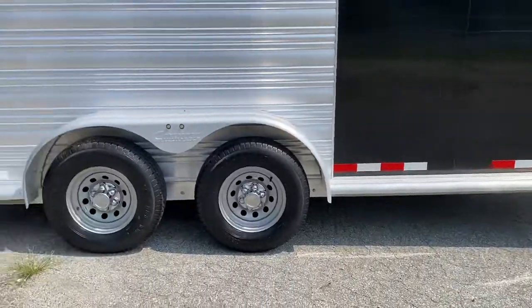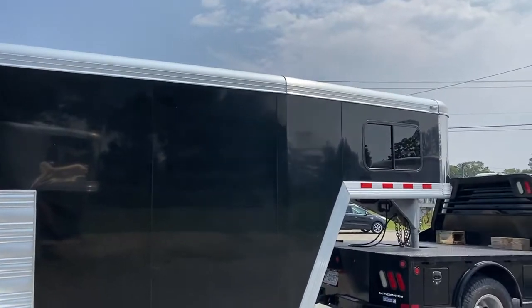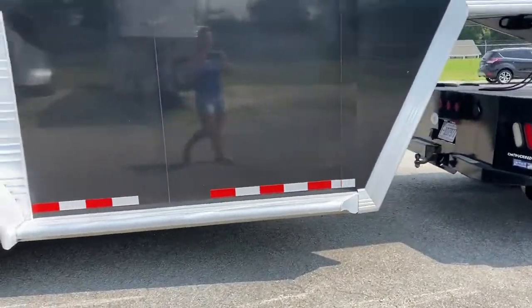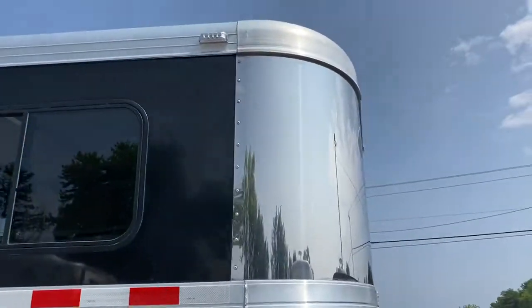This side fender's good. I'm going to go back around — there's a little curl on the other fender. Full running boards here. Stainless nose.